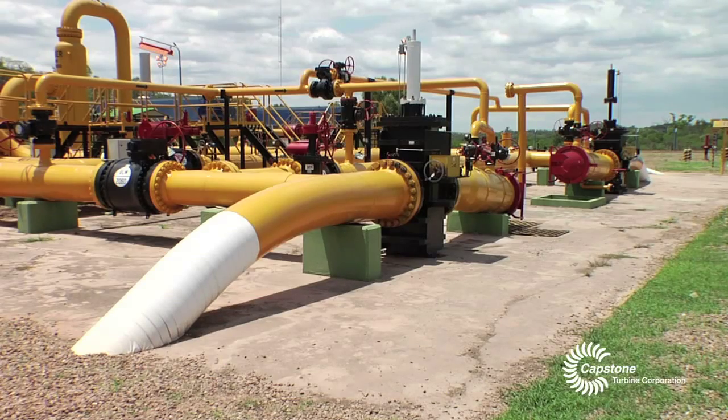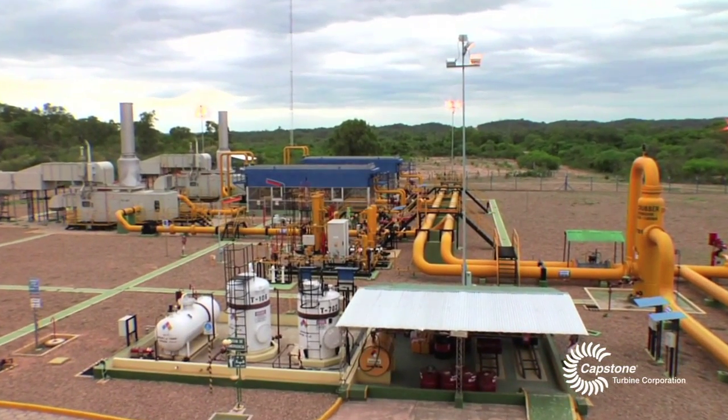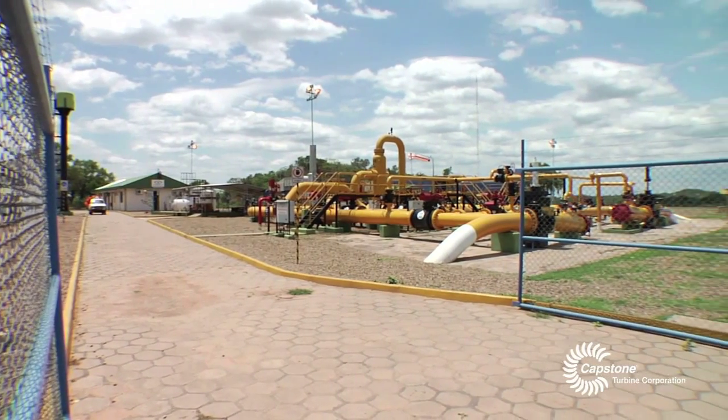In this station, the gas is boosted on a pipeline that runs from Bolivia, where the gas is collected underground, and runs all the way to Brazil and other countries here in South America to sell natural gas. The station pumps about 250 million standard cubic feet of gas per day.